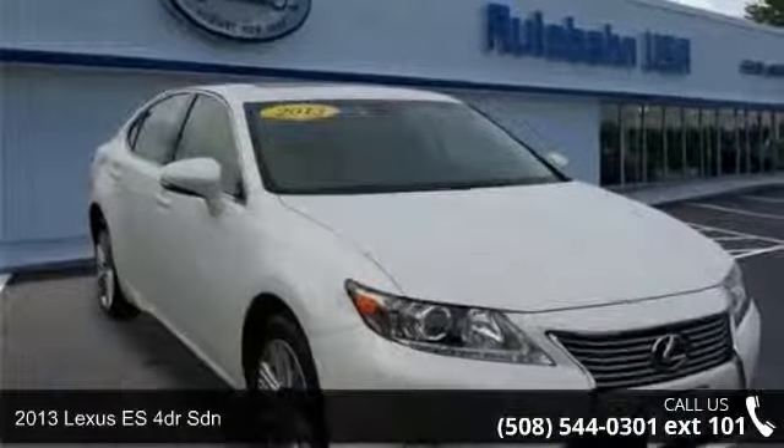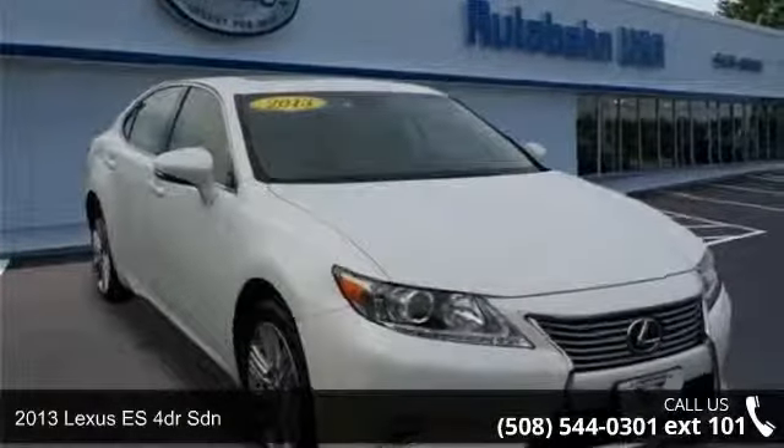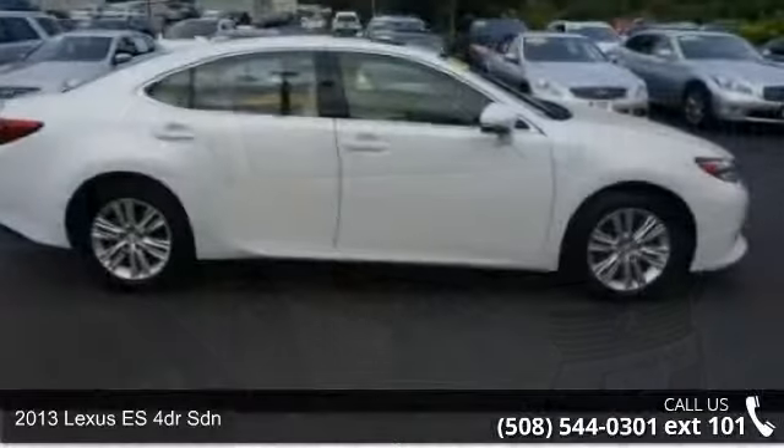Imagine yourself in this 2013 Lexus ES. Don't miss this great deal on a luxury vehicle.